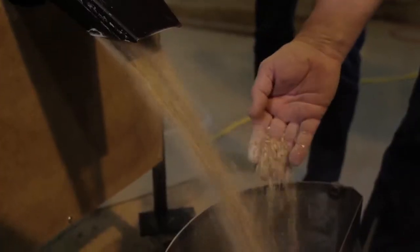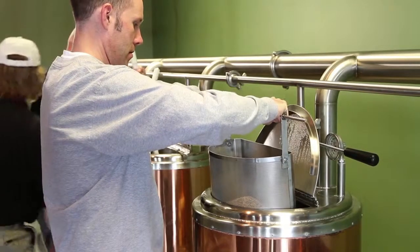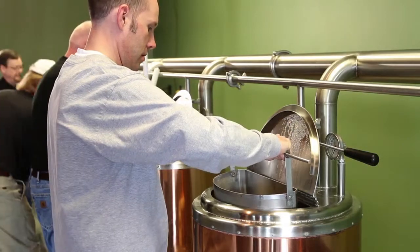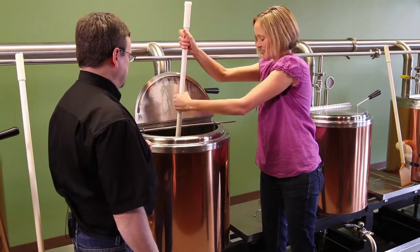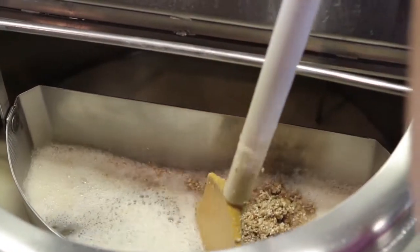Now the barley gets ground up and then goes for a bath in the mash tun. This mashing in causes those starches to break down into sugars, which is the first step in fermentation.